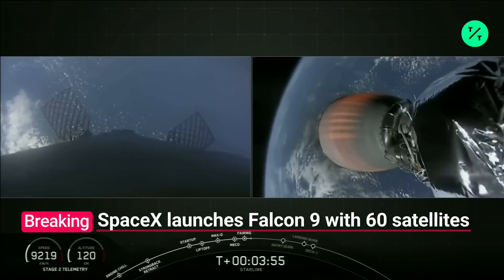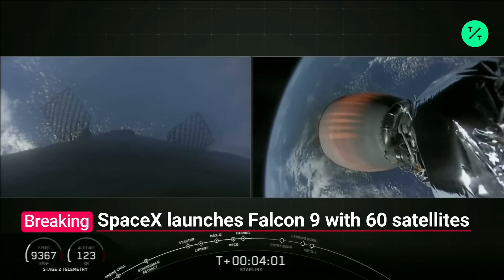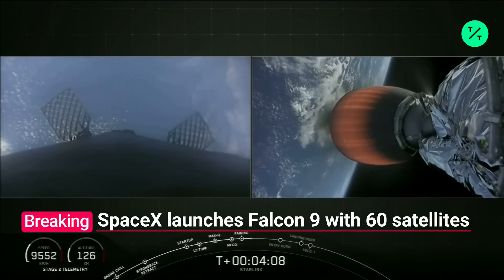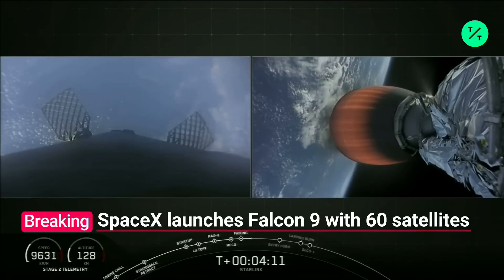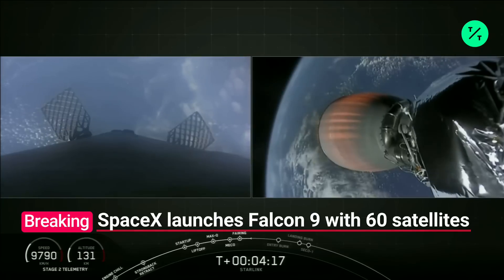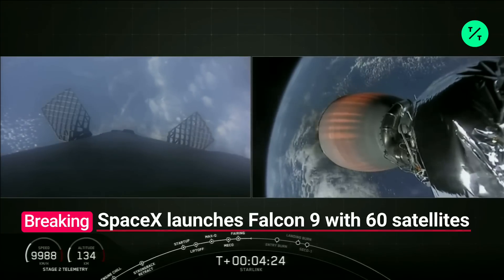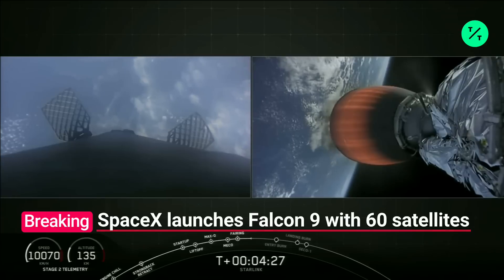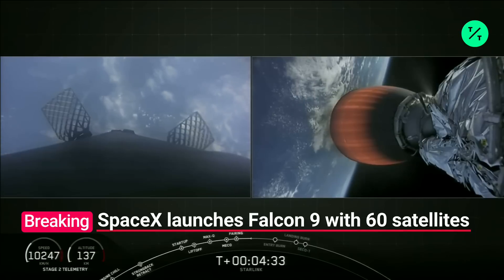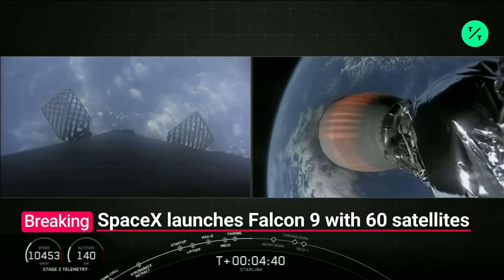As the second stage continues to orbit with those 60 Starlink satellites on top, stage one is making its way home for the fourth time. Stage one is going to execute two burns before hopefully standing on our drone ship. The first will be the entry burn, which occurs at about T plus six minutes and 23 seconds — that's where we're going to relight three of those Merlin engines and slow the vehicle down to safely reenter the atmosphere. From there, the booster will coast for just under a minute and a half, then execute the landing burn, where we'll reignite a single engine — that center E9 engine — to bring the vehicle down to zero velocity, hopefully standing right there on the drone ship.